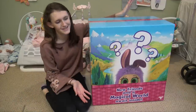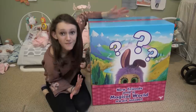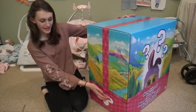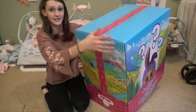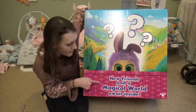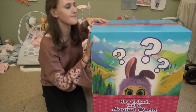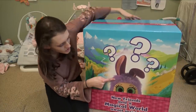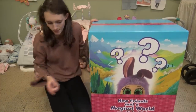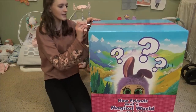Hey everyone! Welcome back to my channel. Today we're here with this really awesome, gigantic box from Moose Toys. This is from our friends at Moose. The box looks like an Easter basket - even continuing on to the top it looks like an Easter basket. This is so cute. And it says on the front, 'new friends and a magical world await inside.' I do not know what this is going to be. I did see this cute little creature at Toy Fair, but I don't know what is going to be in here. We're just going to have to open it to find out. Are you guys excited? Because I'm excited. Here we go.